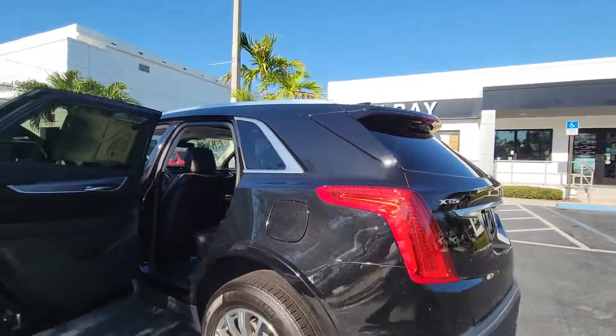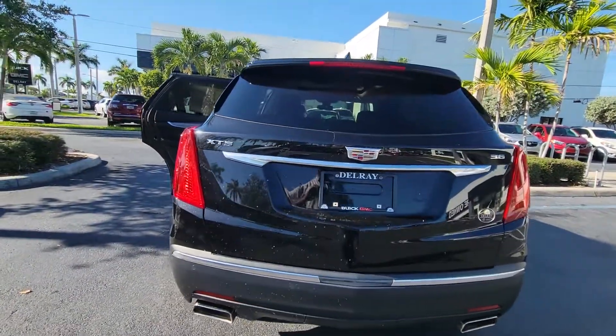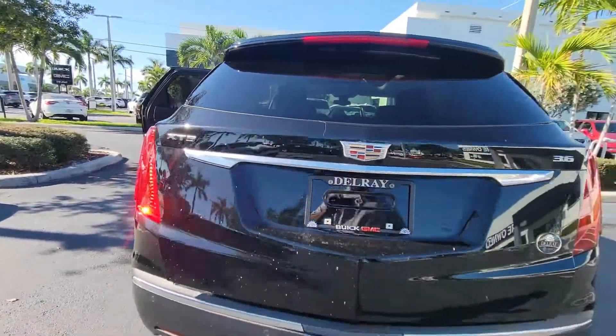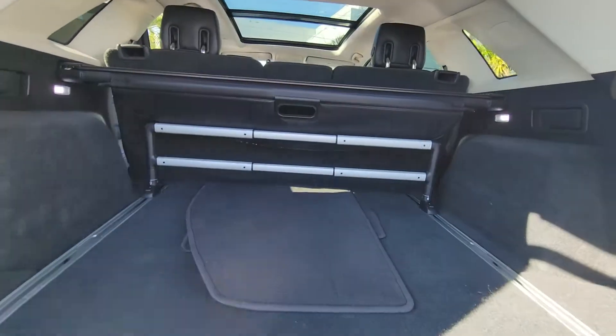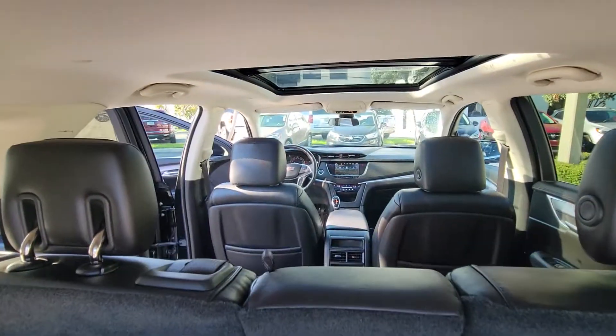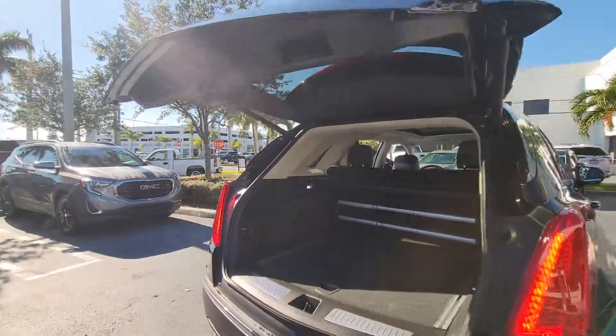Backup camera, dual exhaust, V6, backup sensors, rear wiper blade, power liftgate. Just want to give you a quick detail and some more information about it. It's available — thank you for your time.